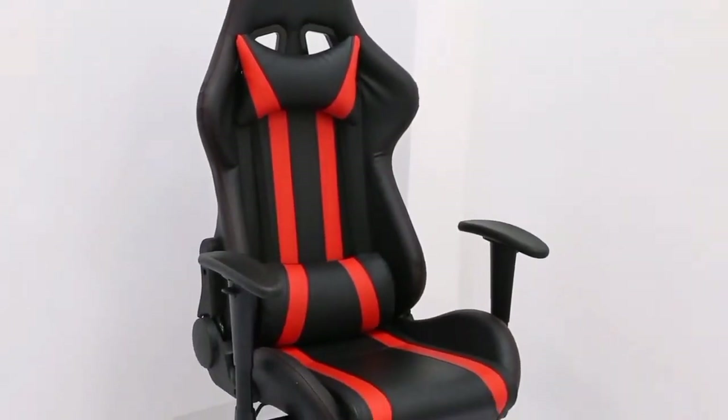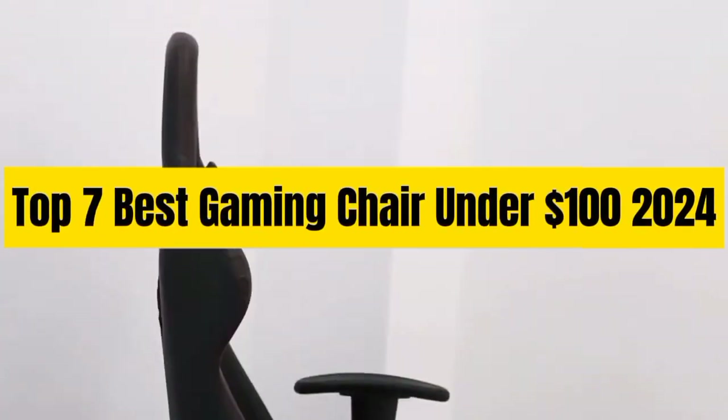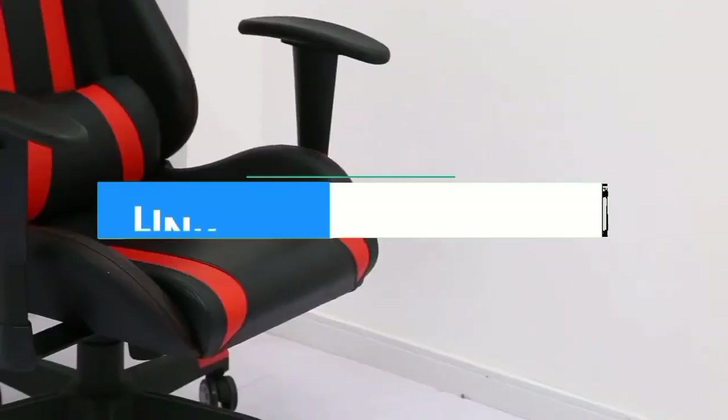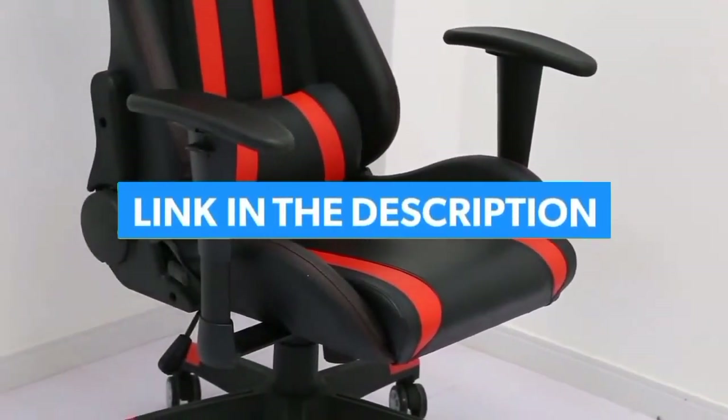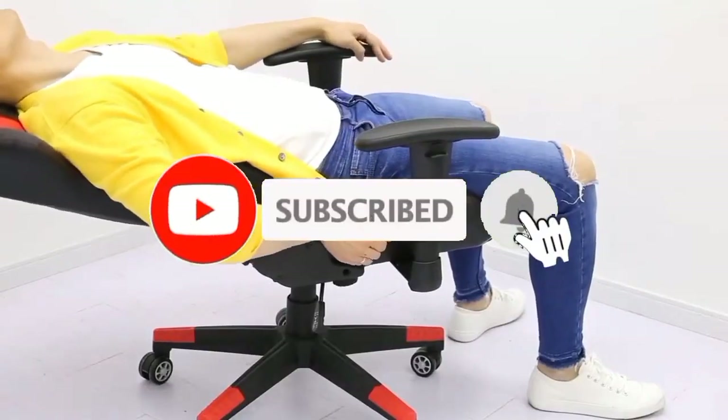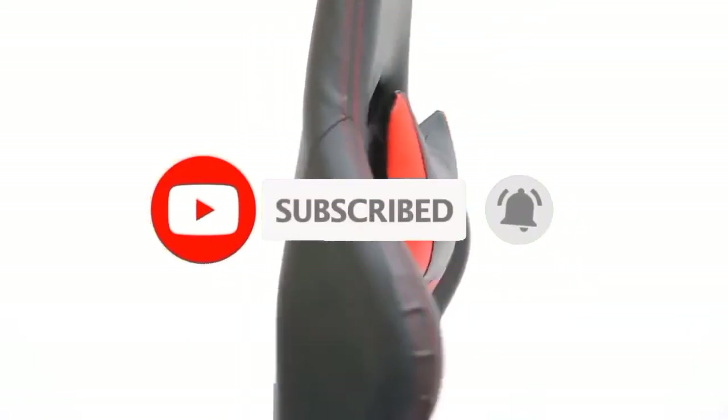So guys, that's all for the top 7 best gaming chairs under $100 for 2024. The links to all products are given in the description, which are updated for the best prices. Subscribe to our channel for more videos. We will meet in the next video — till then, take care. Bye.